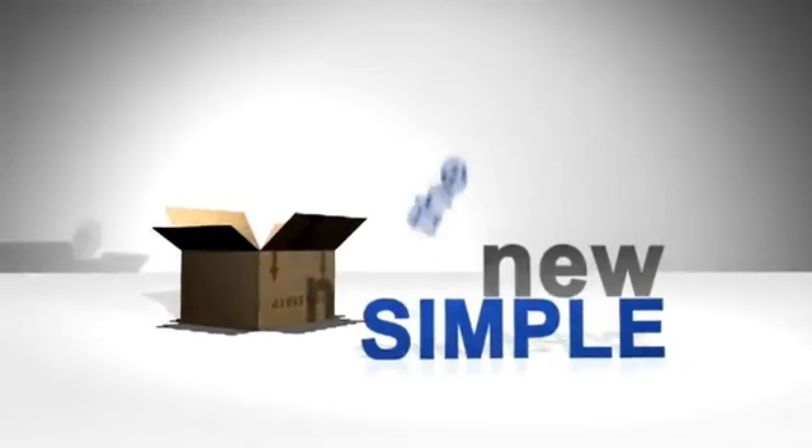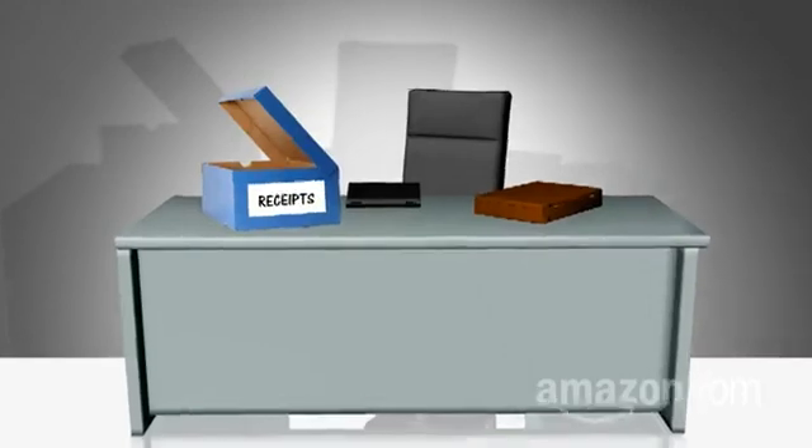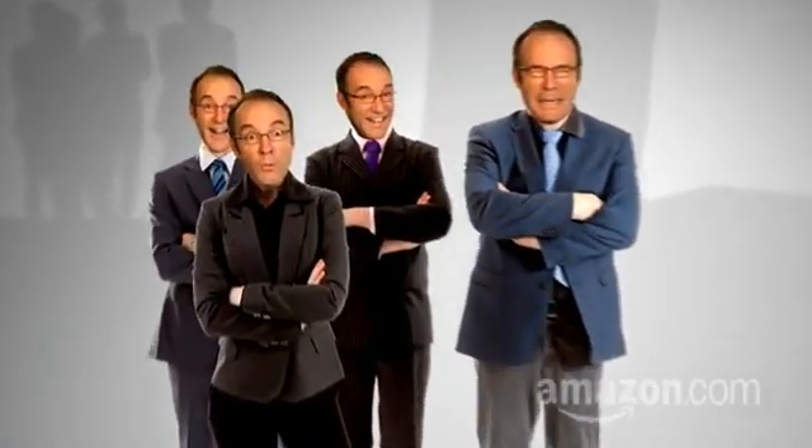Hi, I'm Paul Hockman for The New Simple on Amazon.com. Not to be immodest, but my business is going to take over the world. But first, where did I put those customers? There they are, under that box of receipts. Sorry, customers.